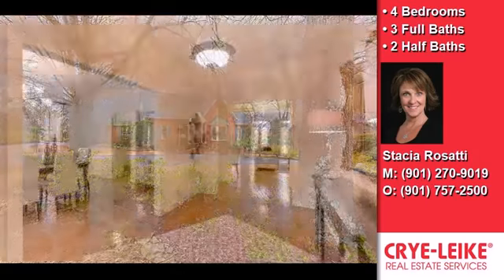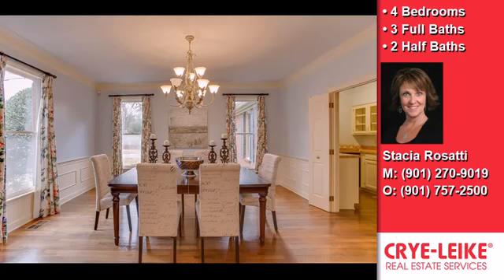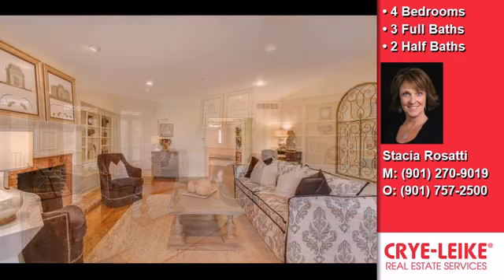Interior features of this property include a first floor master, a separate laundry room, a fireplace, a recreation or bonus room, natural gas heat, an office, and a library. This property is represented by Stacia Rossetti, Crylite Realtor.